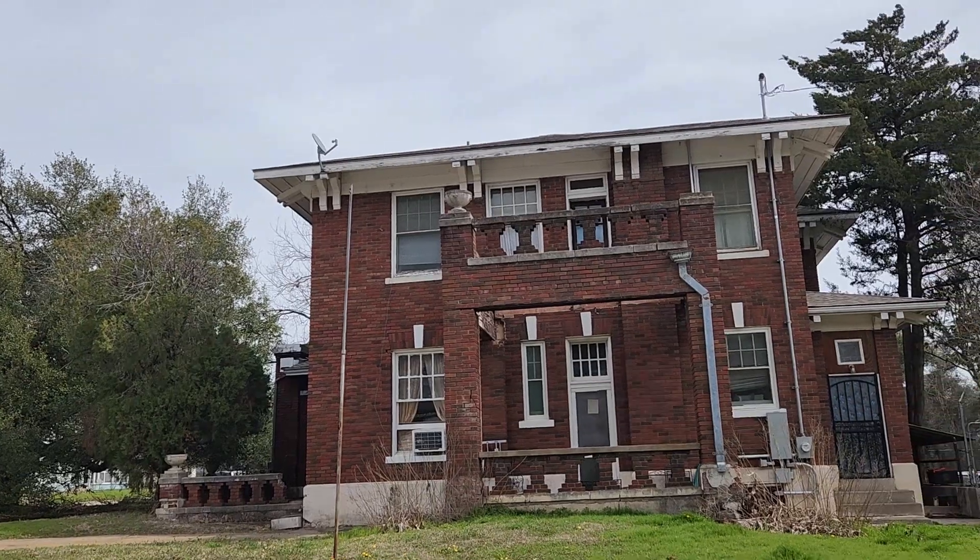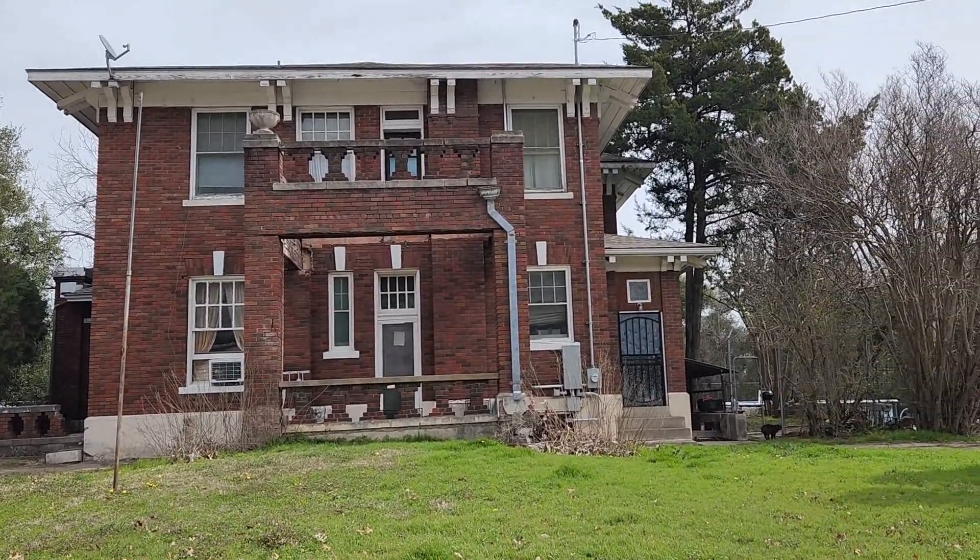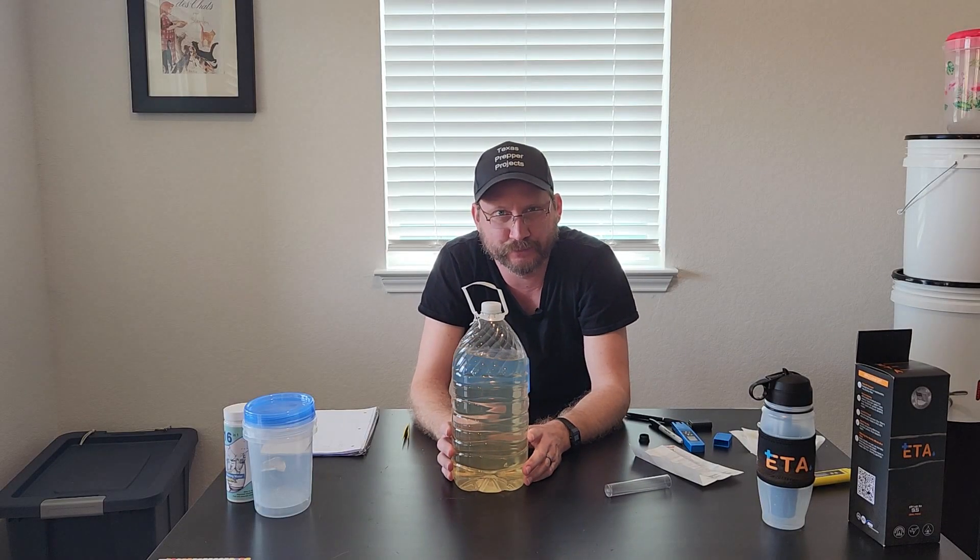We now have a filter on our commercial building, but that took years to find one that was even decent quality for a building this size. For personal use, we still use bottled water and we feed our pets bottled water as well. This house is a hundred and ten some odd years old, and so are the pipes. So let's see what this thing can really do.